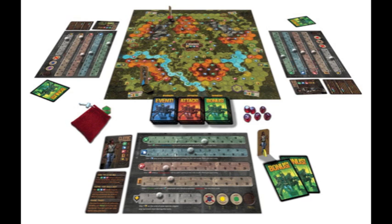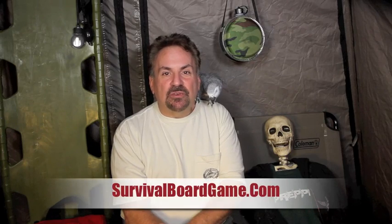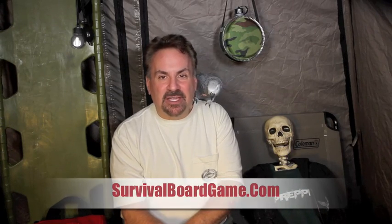Having a tough time getting the whole family involved in the survival mindset? Check out our new board game, Doom and Bloom Survival, over at www.survivalboardgame.com. Thanks again.